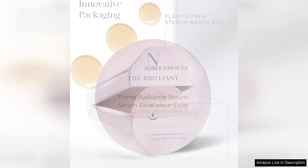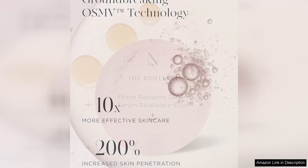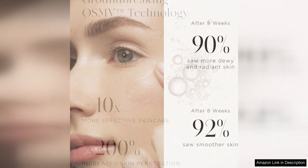One of the standout features of this serum is its high active concentrate, which is formulated with powerful ingredients that work together to improve the overall health and appearance of the skin. The serum is designed to target multiple skin concerns, including uneven skin tone, dullness, and fine lines and wrinkles. With continued use, it promises to deliver a brighter, more radiant complexion.